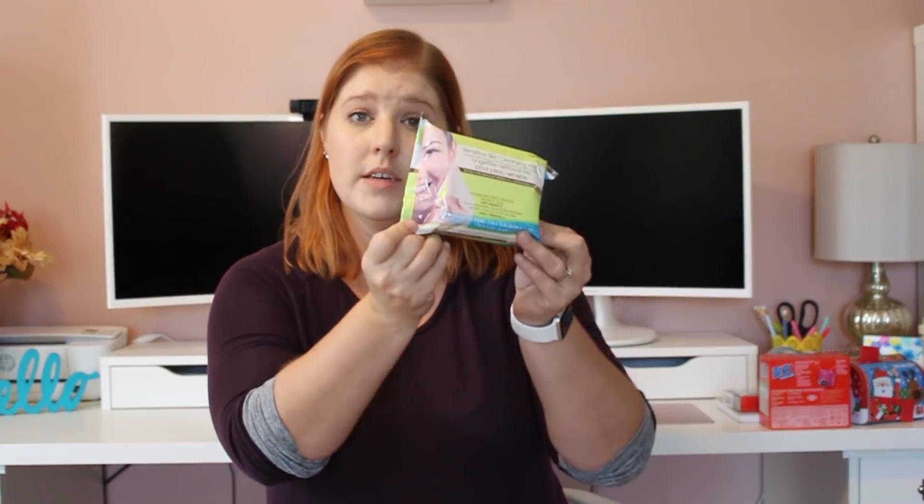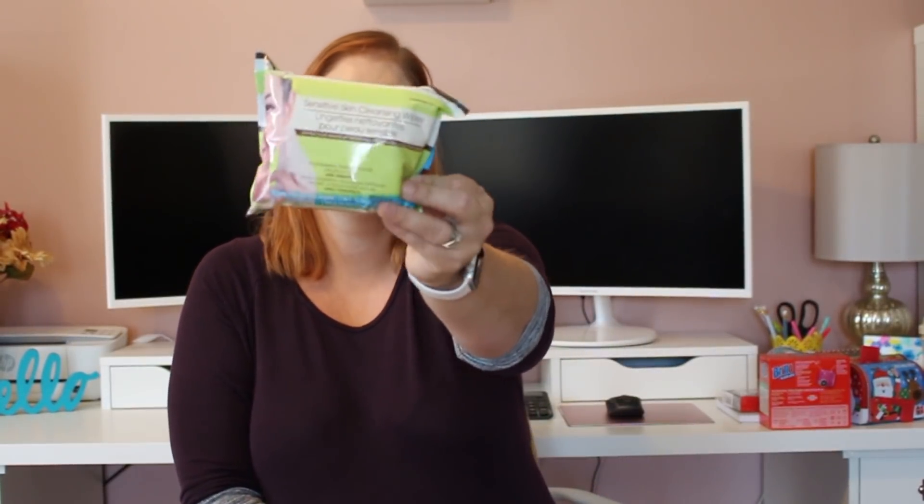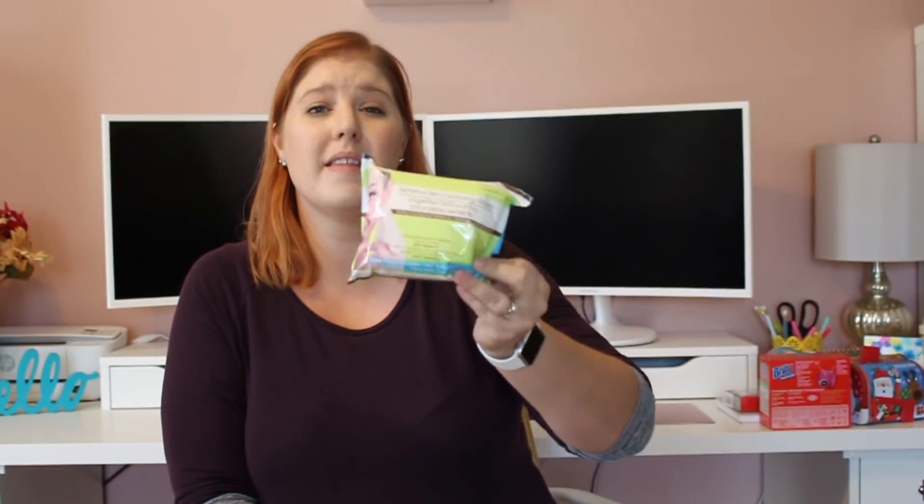My 13-year-old wears makeup almost every single day — not a lot, but she does use makeup wipes. So I always pick up the ones at Dollar Tree for her. These are sensitive skin cleansing wipes with 25 in the pack. She hasn't complained, so this is another thing I pick up almost every time I go.